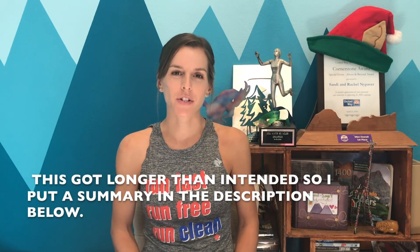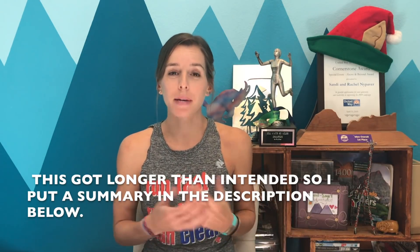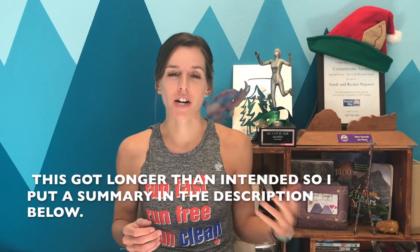Hi, this is Coach Sandy Knight-Paper of safedrunning.com and today we're going to talk about race day fueling. It's a big topic, there's a lot to cover, so I'm just going to jump in and get started right away.